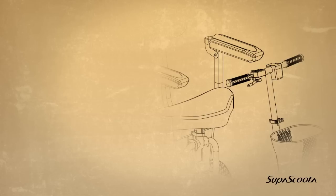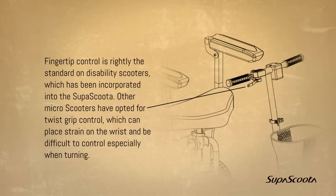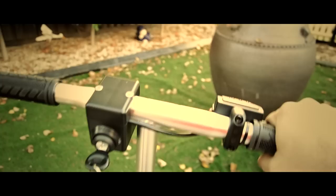Fingertip control is rightly the standard on disability scooters, which has been incorporated into the SuperScooter. Other micro scooters have opted for twist grip control which can place strain on the wrist and be difficult to control, especially when turning.